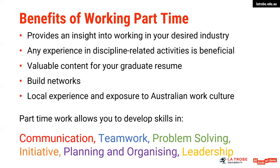Given that most part-time work is not within the professional industry you're studying, it also provides valuable content for your resume, particularly around the development of soft skills. So it doesn't have to be in your desired industry sector to be valuable to you. A part-time job will allow you to develop examples of experiences that you can showcase in your graduate interviews — things like communication, teamwork, problem solving, initiative, planning and organising, and leadership. Please don't dismiss part-time work. It is certainly great experience to be able to put on your resume and valuable when you embark on your chosen career.